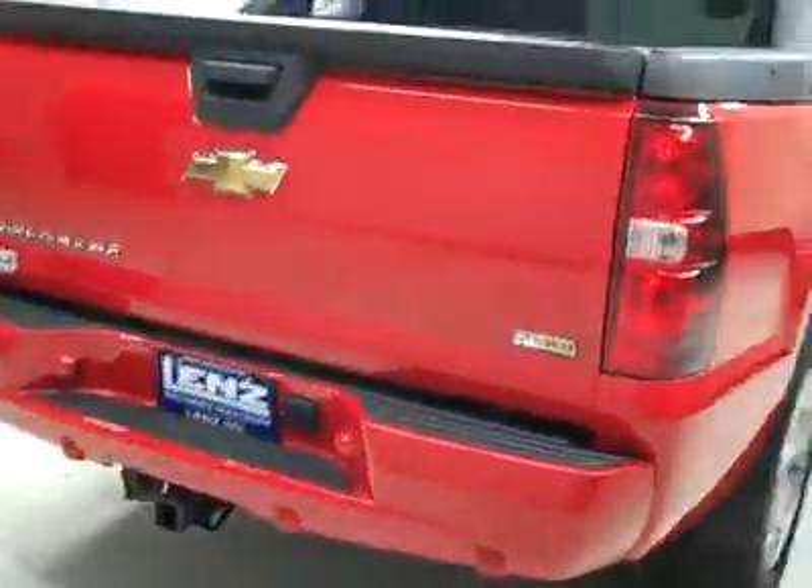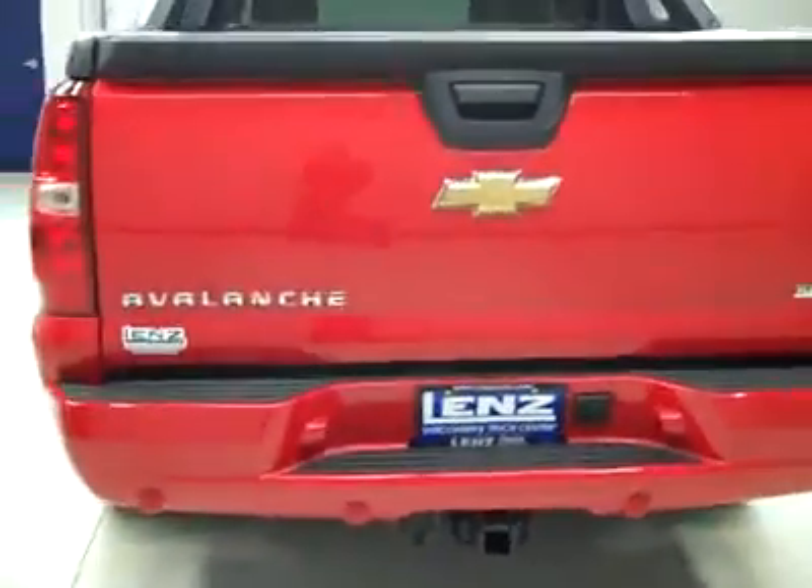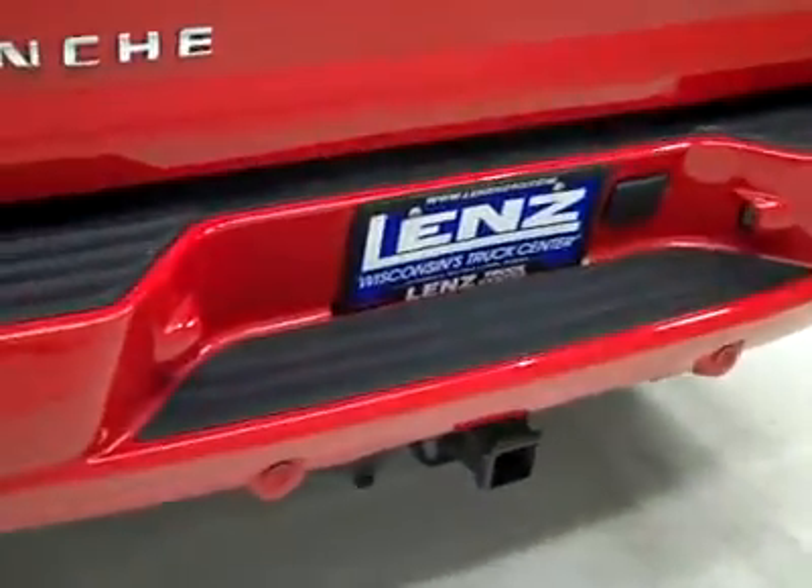Rear tires also around 75%. Round back, rear bumper and tailgate are in great shape. Reverse sensors in the bumper, a hitch, transmission cooler, and wiring as part of the towing package. Three-piece standard Avalanche tonneau cover in the bed itself, standard Avalanche bed in excellent shape.